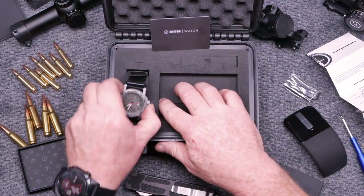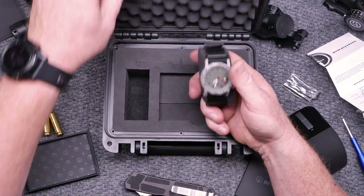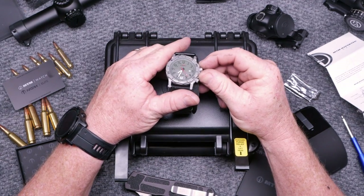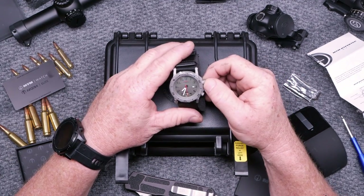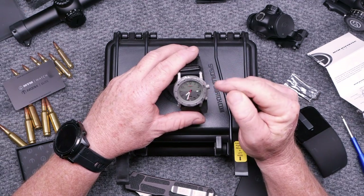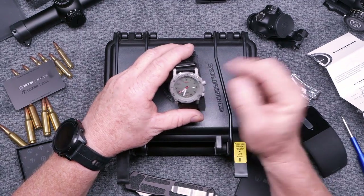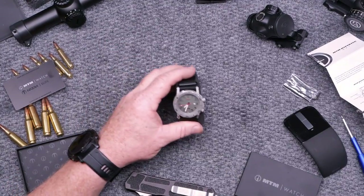I've worn this guy for two or three months and I actually like it. My vision isn't what it used to be, so what's really nice is you've got these big dial hands. This is the GMT model, which means it has a 24-hour hand as well as a 12-hour hand, a second hand movement, and the date. Very cool. Let's go over some of the details — we'll bring the camera in.